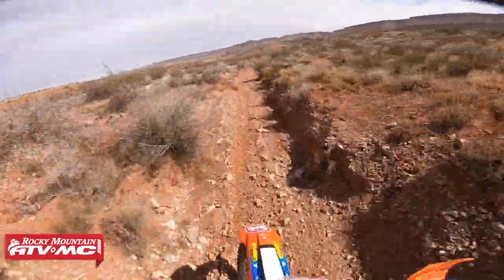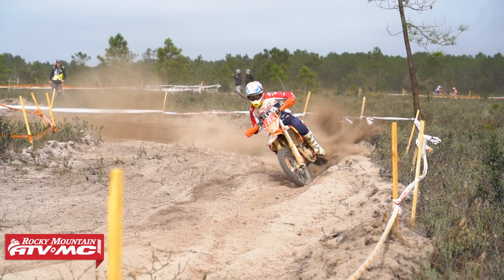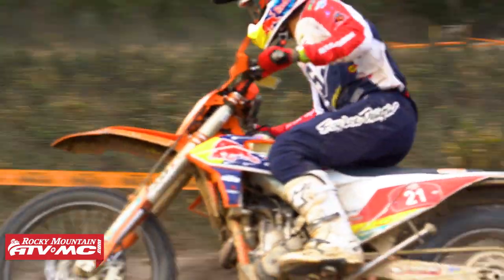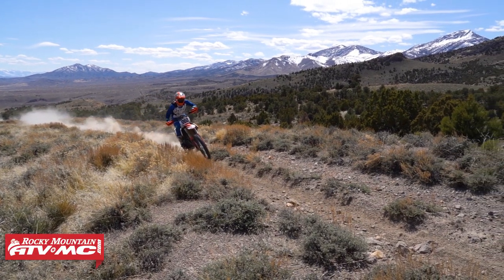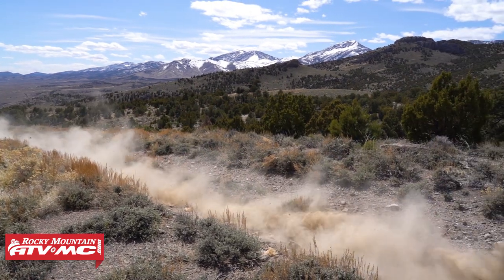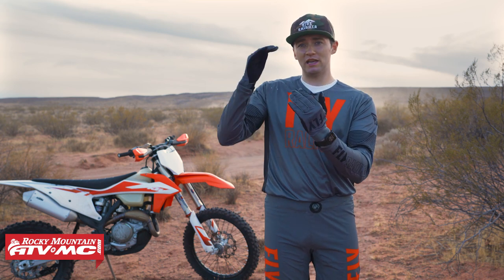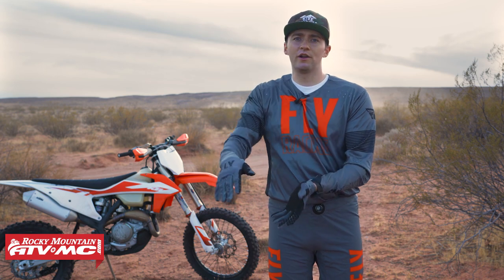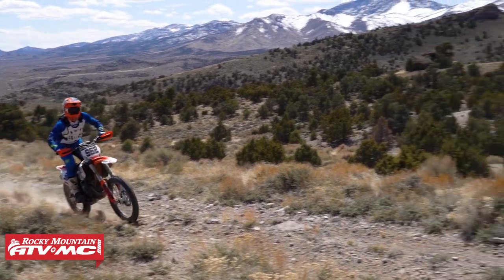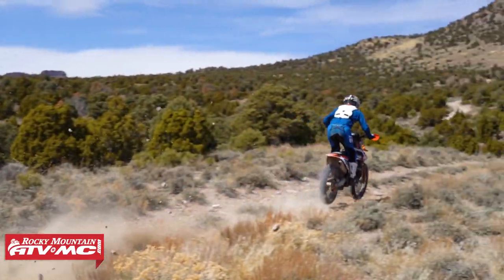Once we have executed that maneuver, we need to immediately begin reading terrain again. The pros do this really well — they're constantly reading terrain and participating in this cycle. One of the most common mistakes I see beginning riders make is keeping their vision fixated on an obstacle all the way until it comes in contact with their front tires. Our bodies have the ability to perform a maneuver without keeping our eyes fixated on an obstacle. This is how you're going to speed up the three-step cycle — when you're on the executing step, try and perform that action while returning your vision ahead on the trail.